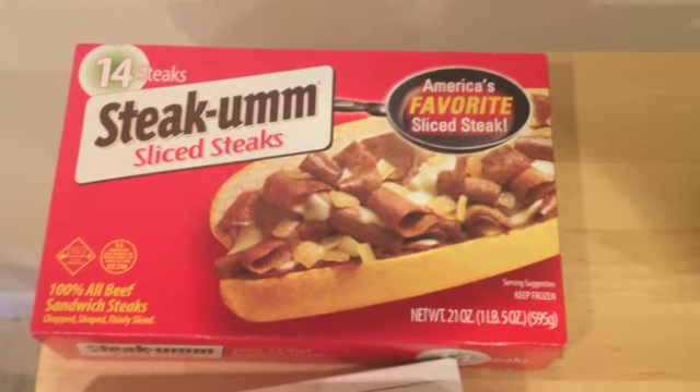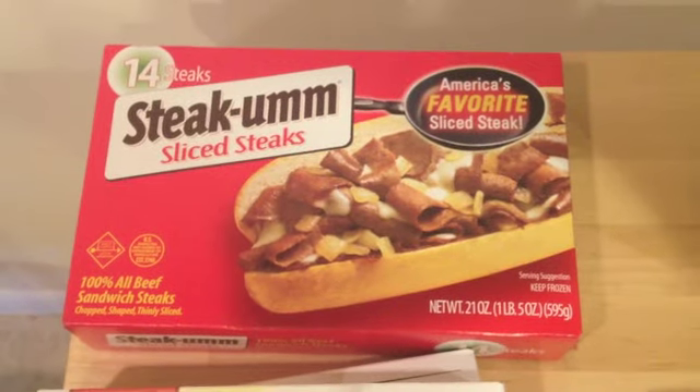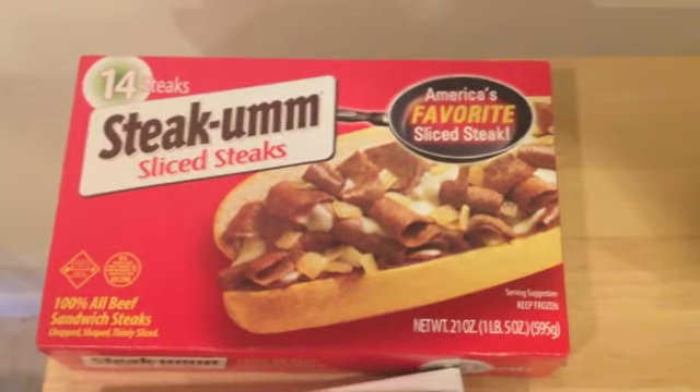First thing I bought is Steakums to try. I've had them years ago but not recently, and the only ingredient listed on the label is beef, so I figured they'd be good with breakfast, with eggs and all kinds of stuff.